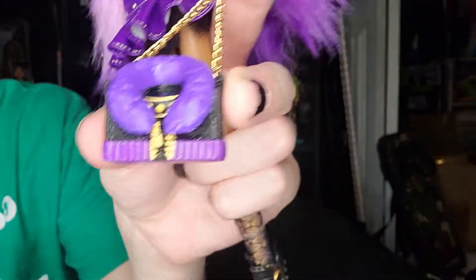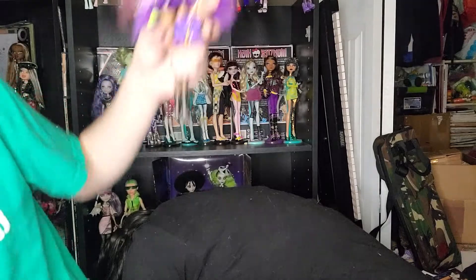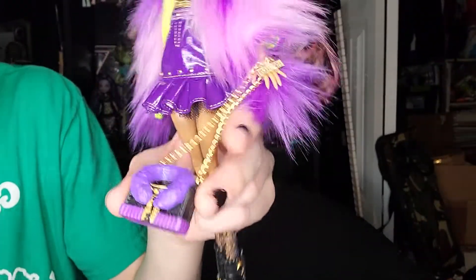She also has this purse that is actually her original jacket, which is really cool. Her original clothing — the jacket and necklace — is included, and the necklace is on a real chain, which is really appreciated.